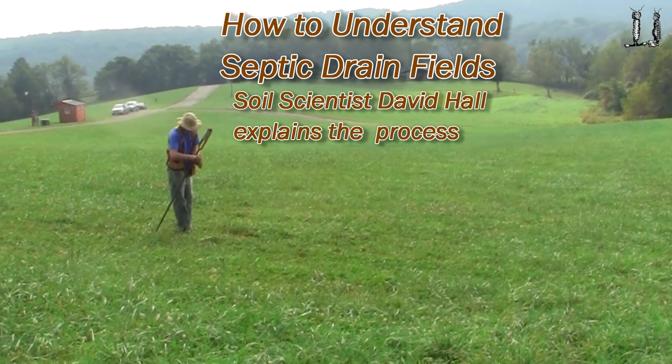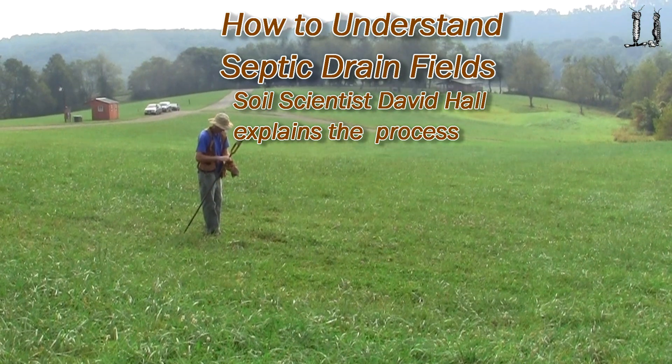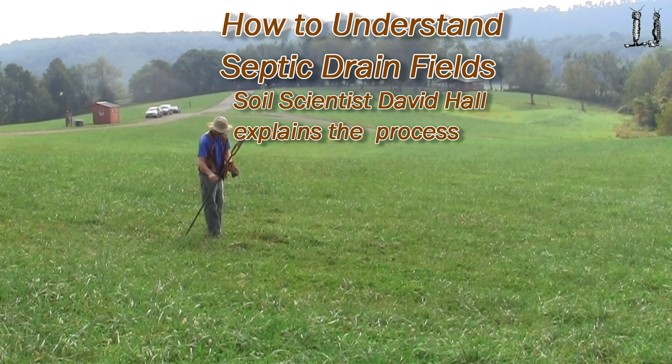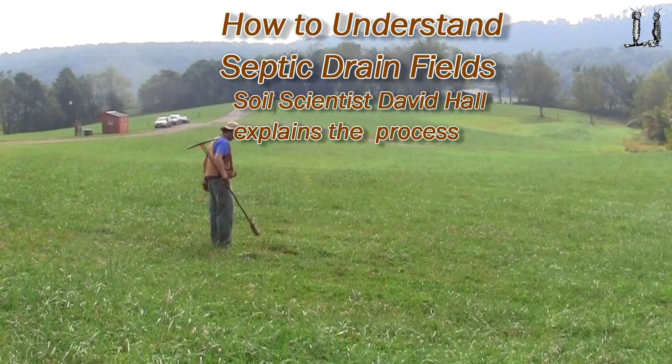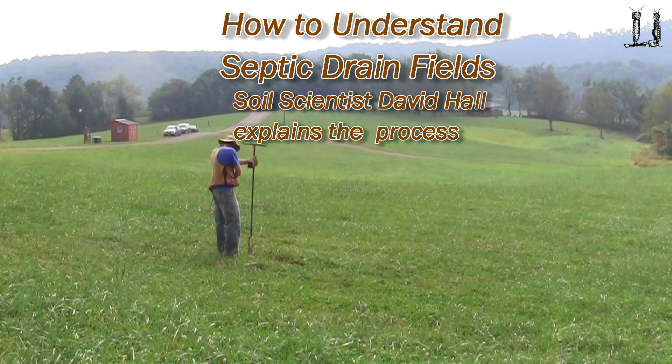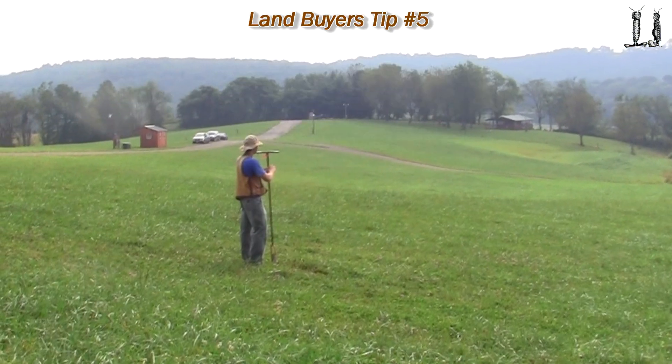We're out here at Chantilly Festival Farm. We've got Billy over here digging some test holes — auger test holes for a septic site. We're looking at putting in a little shower house for a small camp area here on the farm.